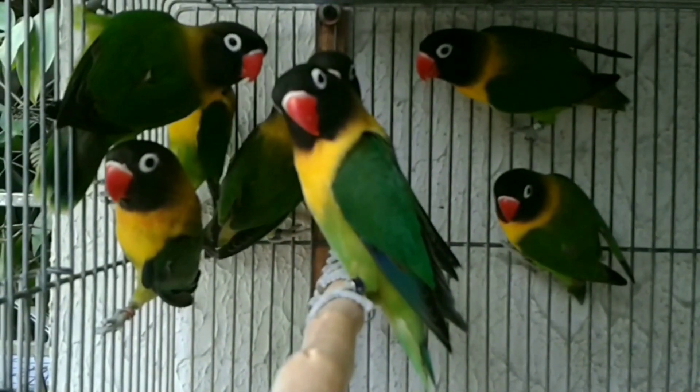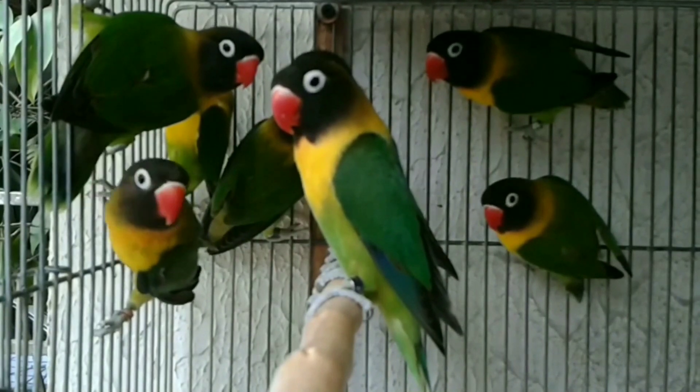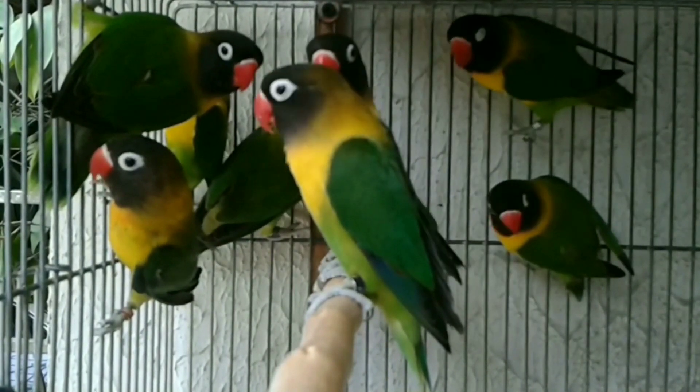Hello friends, welcome back to our channel, More About Pets. Now we will talk about the topic of the African Lovebirds and the price list of the mutations.